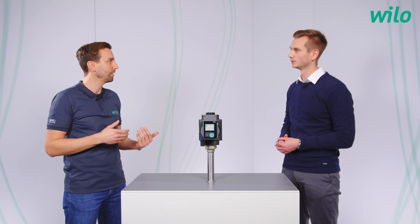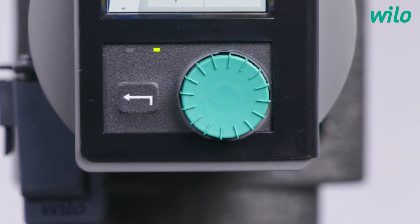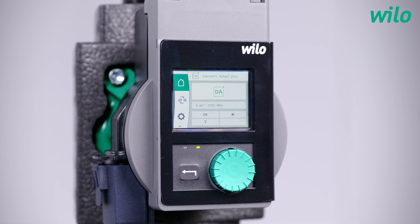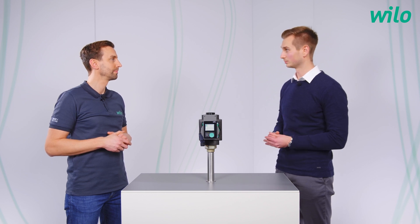You said intuitive operation. As I remember, the previous model was also easy to use and had a display, right? With the Stratos Pico we always relied on a display, and also the green button technology is used throughout our entire portfolio. With this new full graphic color display, many things are even easier to see and to set up. We also implemented a setting assistant which most of our customers will probably know from the Stratos Maxo in a similar way. With this, the pump can be set up in just a few steps, as long as Dynamic Adapt Plus is not the initially intended control mode.